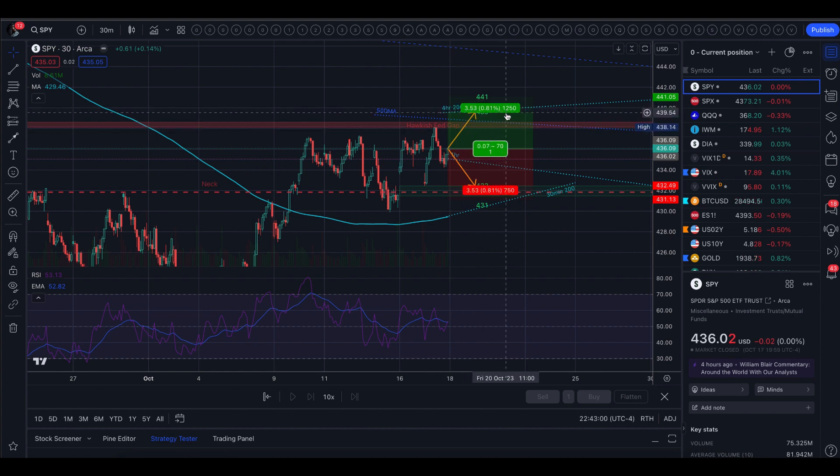Above that, still within the implied move, we have the 4-hour 200 moving average kind of capping off the trading range. And above that, if we do push through, there's really no resistance until about 446. So I would expect that if we don't get slapped back down and do push up, then 446 is the target.